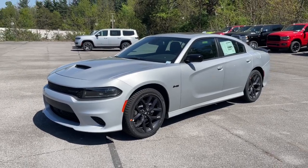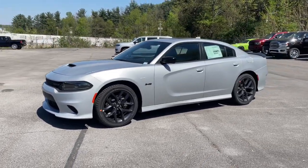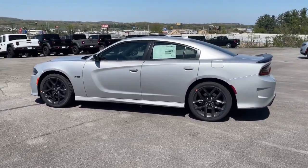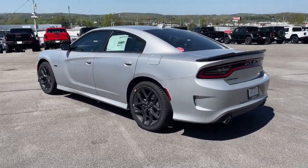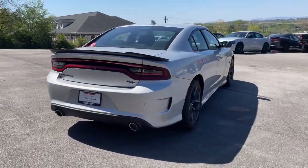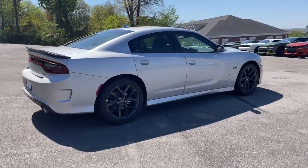Hop into the 2023 Dodge Charger. The Dodge Charger — the powerful, high-performance muscle car with four-door convenience, technology that keeps you safe and connected, and surprising fuel efficiency. These are just some of the great options this vehicle comes with.